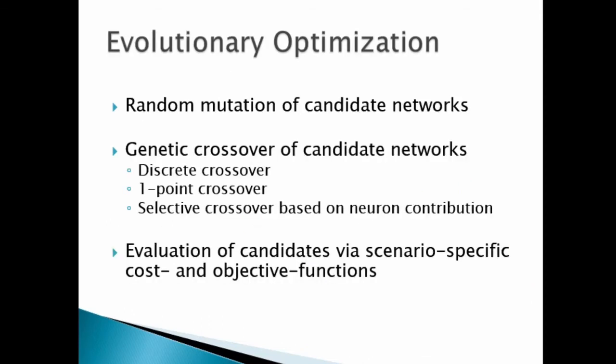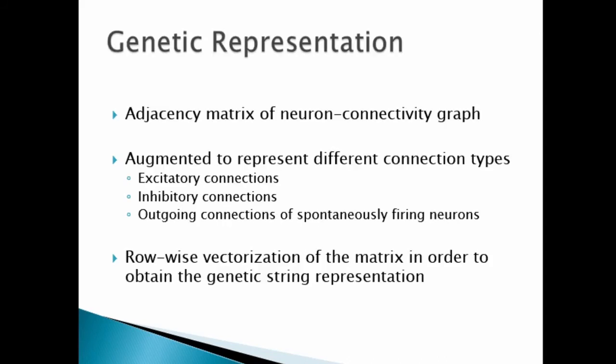Our framework makes use of evolutionary and genetic optimization approaches in order to automatically derive network structures. In particular, we consider random mutations as well as different kinds of genetic crossover. For measuring the aptitude of a given network, scenario-specific cost and objective functions are used that depend on the given task which a network has to solve. In order to apply genetic optimization to a neural network, we had to decide on a genetic representation for encoding network structures. We first consider the adjacency matrix representing connections between neurons, then augment the adjacency matrix so that the elements encode connection-specific aspects, such as whether a given connection involves excitatory or inhibitory neurons. Finally, the rows of the augmented adjacency matrix are concatenated, yielding the genetic string representation of the network.